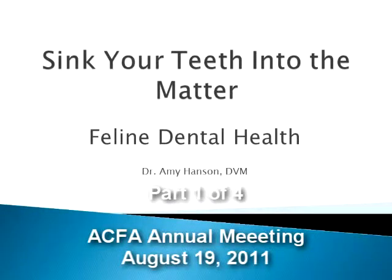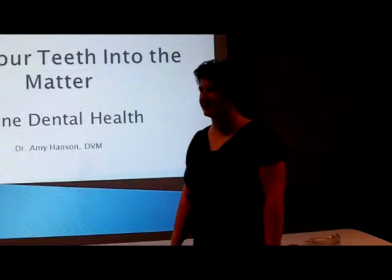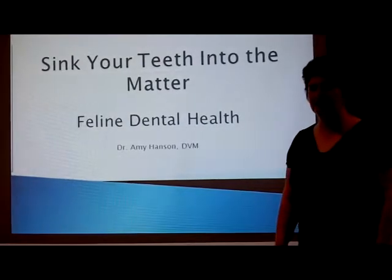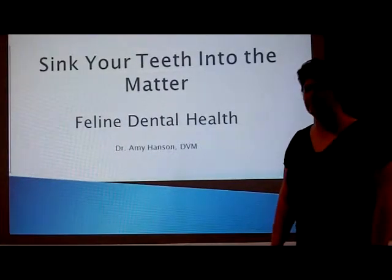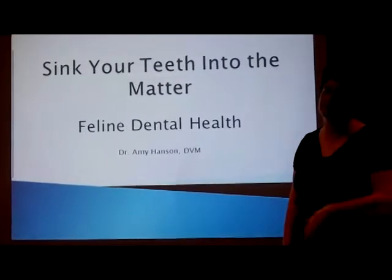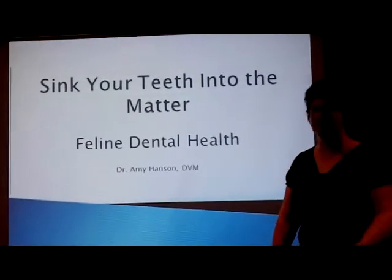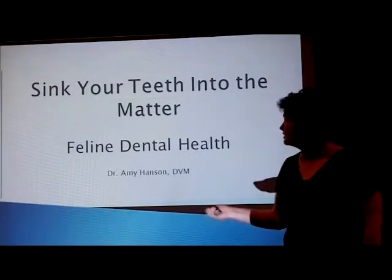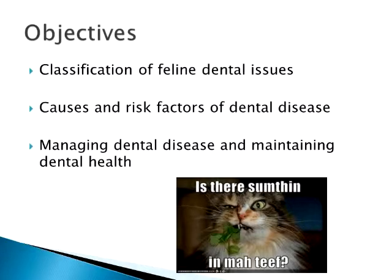Hello, I'm Dr. Amy Hansen, a fairly recent graduate of the College of Veterinary Medicine at Kansas State University. I'm going to be talking about feline dental health today, sinking our teeth into the matter, because it's a fairly common disease in most cats. We see a lot of it in cattery situations, everyday domestic cats, and in the veterinary clinic. By the end of the talk you'll have a better idea of classifications of feline dental issues, causes and risk factors, and how to manage and maintain good oral health in your cats.